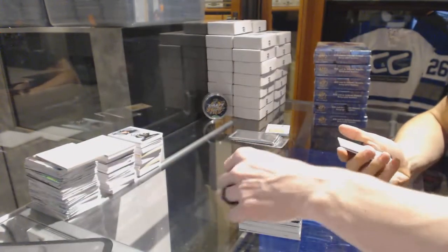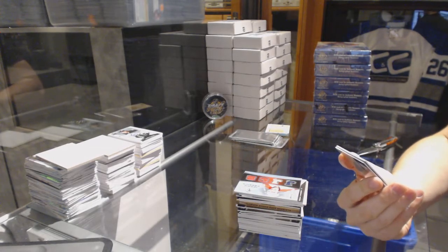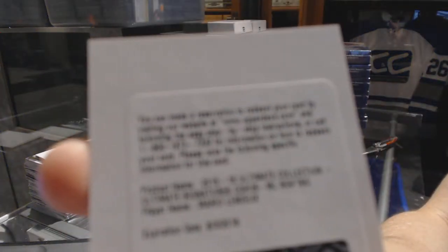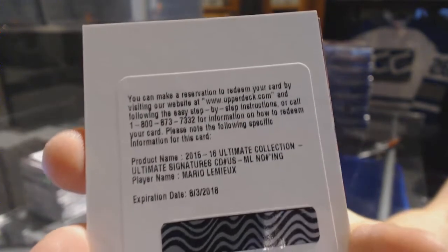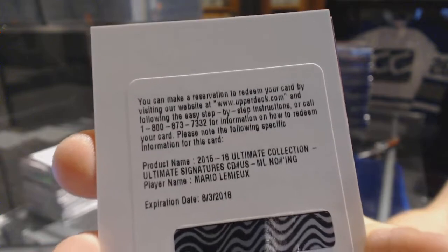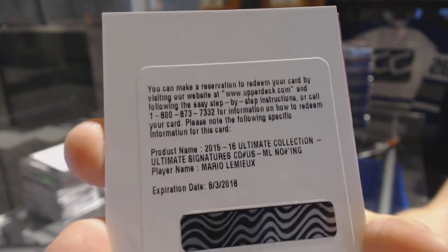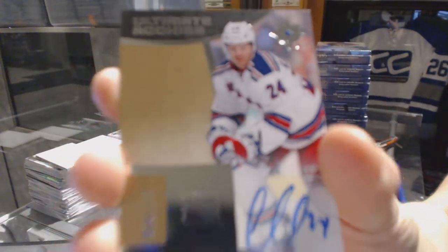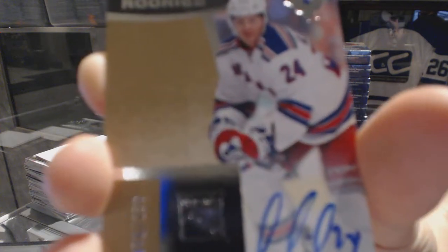We've got an iconic fabrics number 22 of 65 for the Florida Panthers, Jaromir Jagr. And we've got a redemption for an ultimate signatures — I imagine this one's a short print — for the Pittsburgh Penguins, Mario Lemieux. Ultimate signatures for the Penguins, Mario Lemieux!